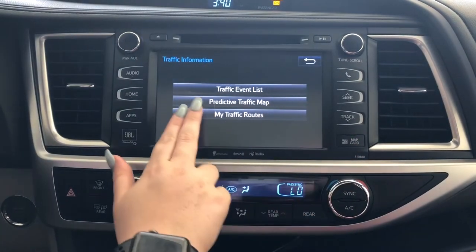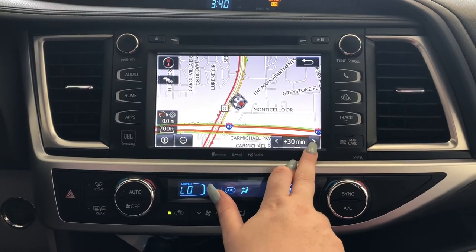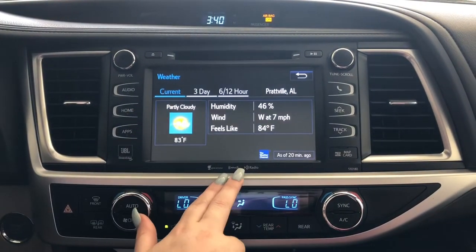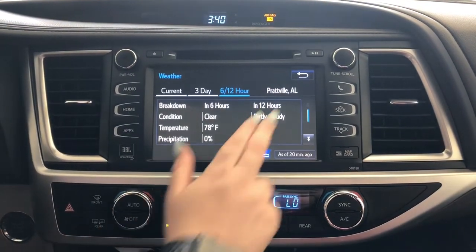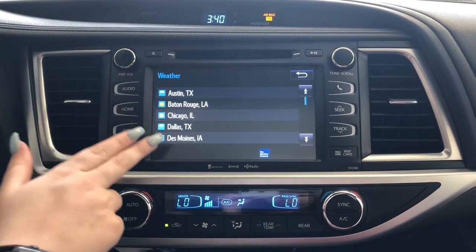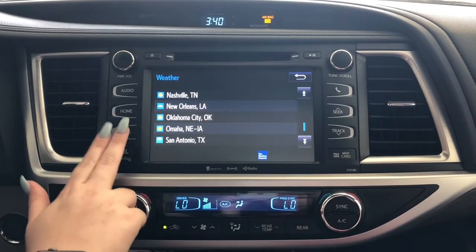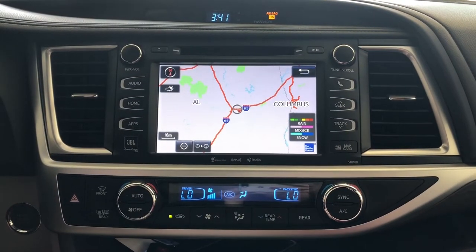You're also able to view a predictive traffic map — you can see up to 45 minutes of what might be happening around you. From Applications, scroll over to Weather. Tap Current Weather to see the current weather, your three-day forecast, and your six- to twelve-hour forecast. You can also go to National Cities to see any national cities with an HD weather signal, and view a weather radar map of what's going on around you.